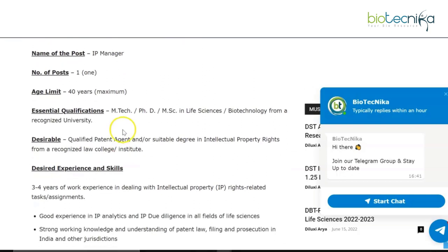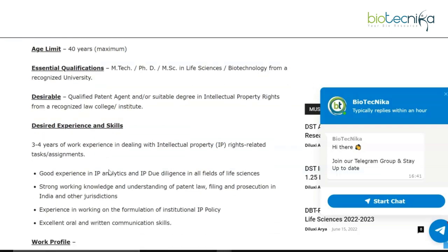The qualification for IP Manager is MSc, PhD, or MTech in Life Sciences or Biotechnology from a recognized university. Desirable qualifications include being a qualified patent agent and/or having a suitable degree in Intellectual Property Rights from a recognized law college or institute. We've recently posted something related to intellectual property rights, so the link for that will be given in the description — do check it out.